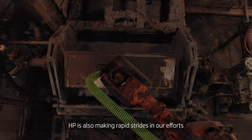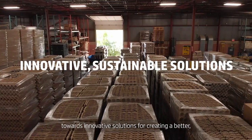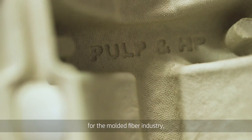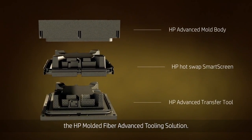HP is also making rapid strides in our efforts towards innovative solutions for creating a better, more sustainable world with our breakthrough solution for the molded fiber industry: the HP Molded Fiber Advanced Tooling Solution.